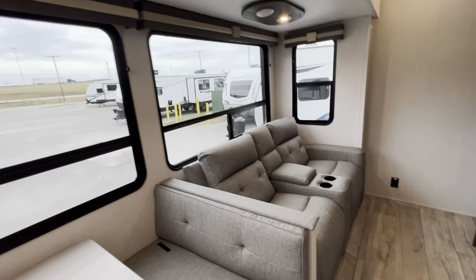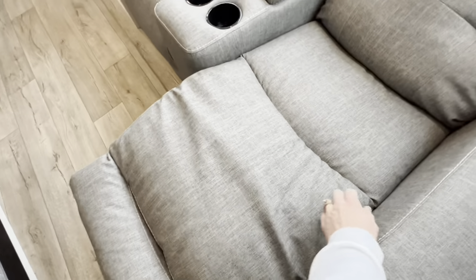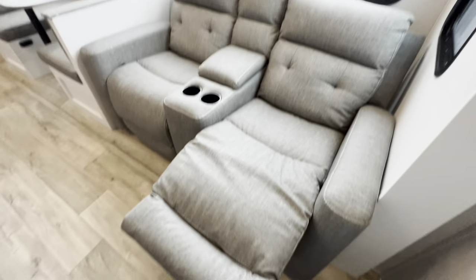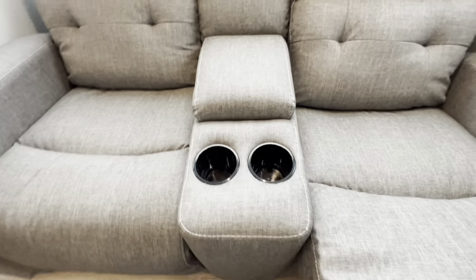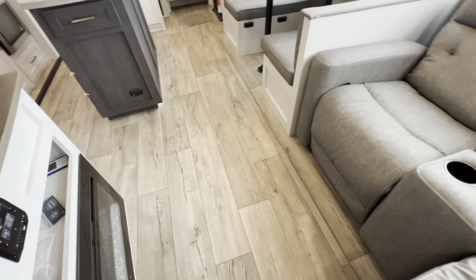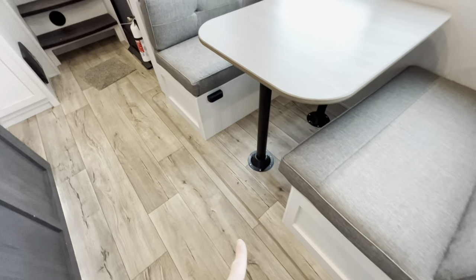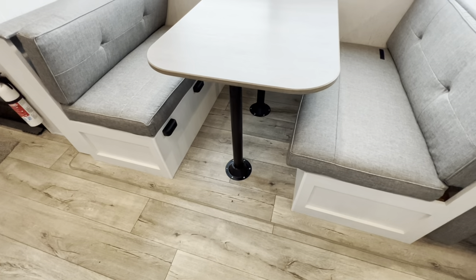Here is a look at our movie theater style recliners. Just give the handle a pull and you have your recliners, cup holders, and a little storage right in here. I love the vinyl flooring throughout the unit. It carries over to the slides themselves, so you do not have to worry about carpet.